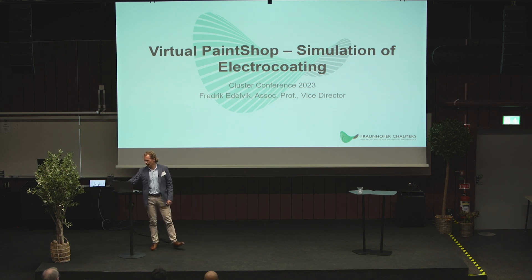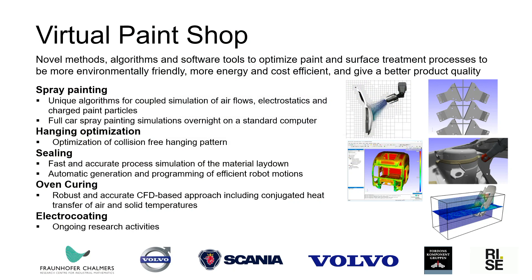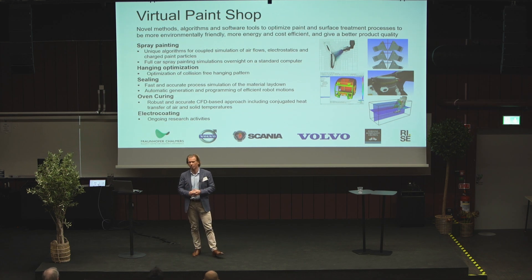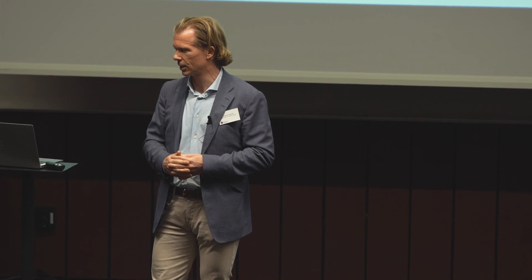First, a little background before we go into the pretreatment. We started these virtual paint shop activities almost 15 years ago. The aim was then, and still is, to simulate all the key processes in an automotive paint shop: spray painting, application of sealing materials, ovens, and — what we are finally getting at now — electrocoating and other pretreatment processes. We want to simulate all these processes in the same computational platform, the IPS software platform developed at FCC, to move the physical factory into the computer and make predictions by simulation instead of resorting to prototypes and physical testing.